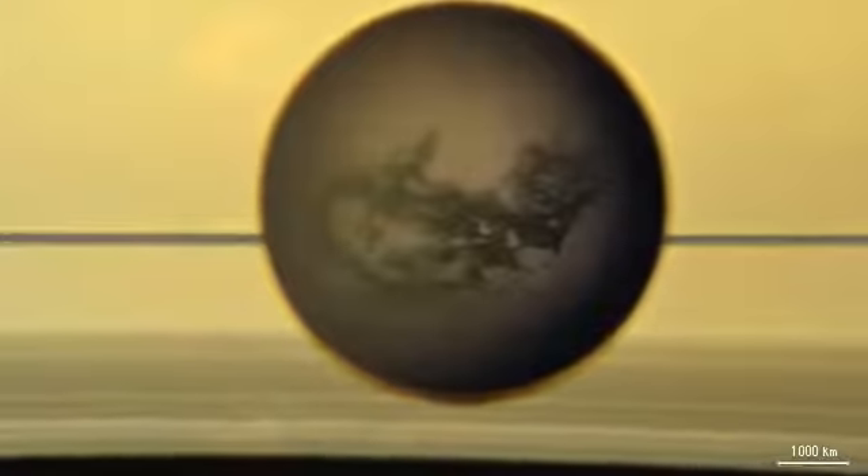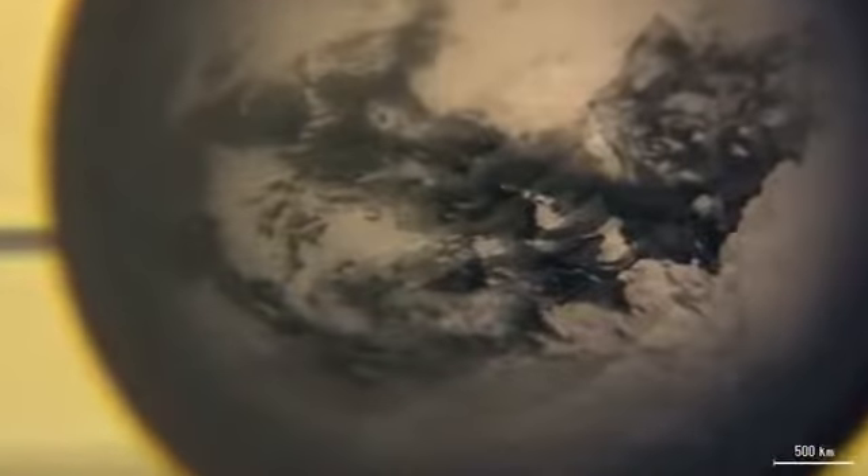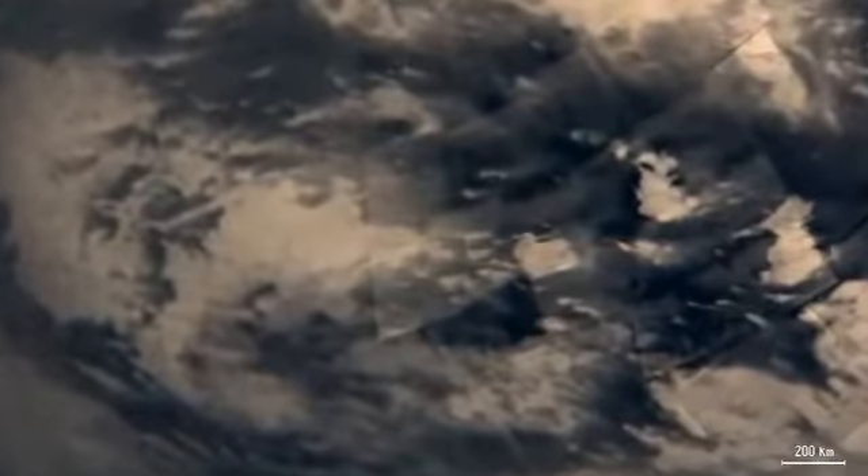The rings cast major shadows onto Saturn's southern hemisphere. Titan is surrounded by a partially transparent brown haze. Features on Titan's surface appear. The dark regions along Titan's equator are mostly dune fields. The brighter regions are highlands a few hundred meters high.